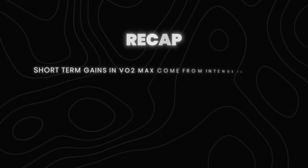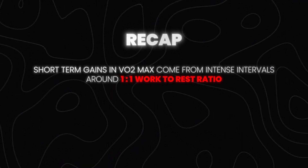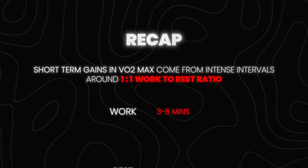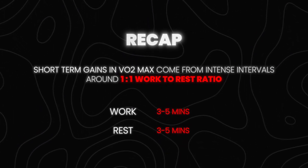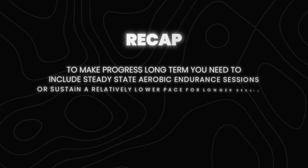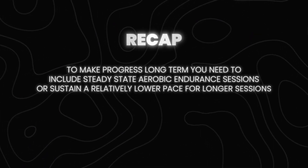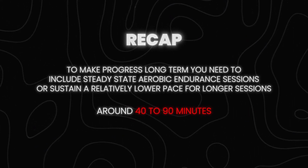To recap: short-term gains in VO2max come from intense intervals around a 1-to-1 work-to-rest ratio — for example, 3 to 5 minutes on, 3 to 5 minutes rest, repeated about 4 to 8 times depending on your fitness level. But especially to make progress long-term, you also want to include steady-state aerobic endurance sessions where you're sustaining a relatively lower pace for longer sessions, around 40 to 90 minutes. You can combine both of these approaches together for the best results.